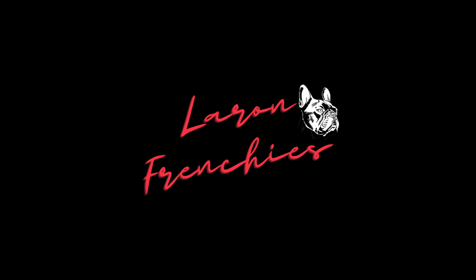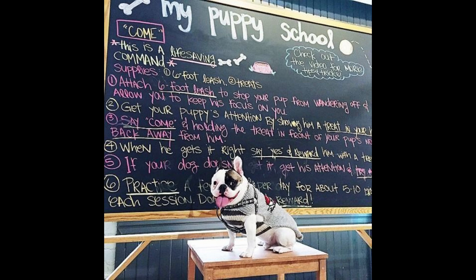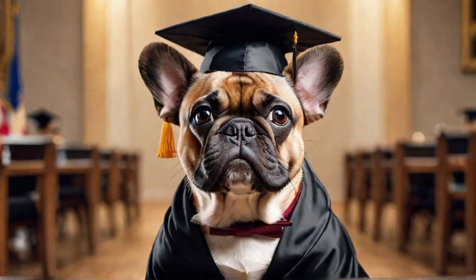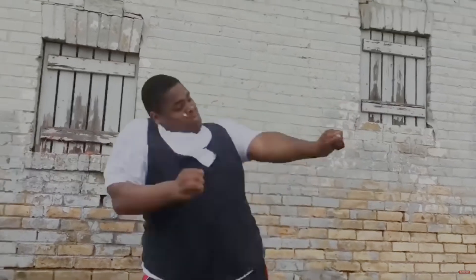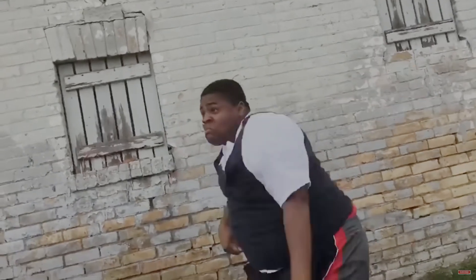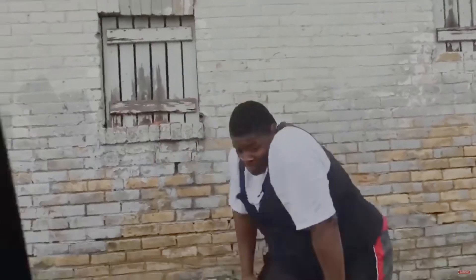What's up guys, I'm Aaron with LaRon Frenchies. French Bulldog genetics and DNA can sound like a biology project, but I'm here to simplify it and make it easy to understand, so whether you are breeding or buying a puppy from a breeder, you are well informed. Once you watch this video you will know exactly how DNA works with French Bulldogs, giving you the foundational understanding you need to reproduce certain traits in future offspring and how to identify studs with the correct DNA to do so.